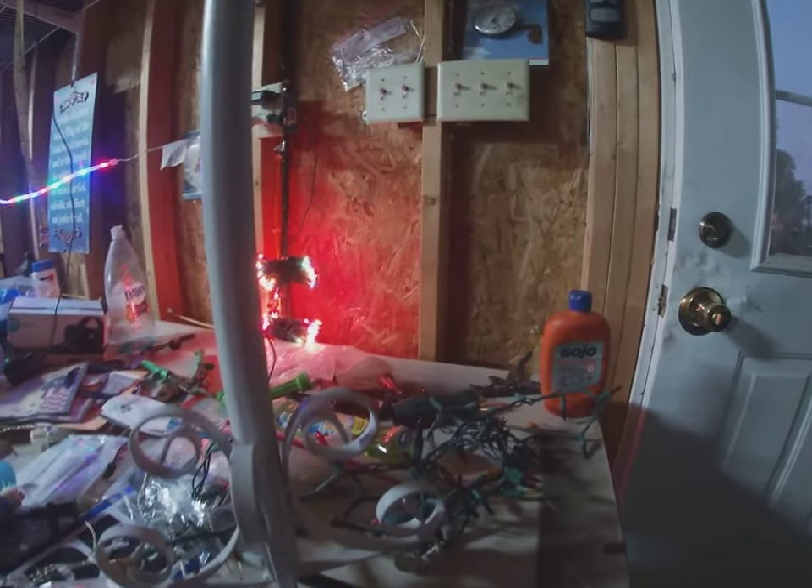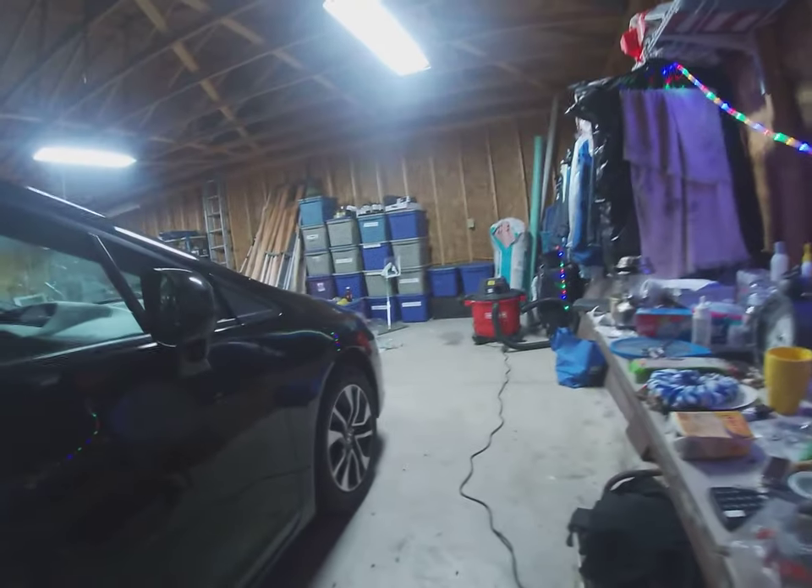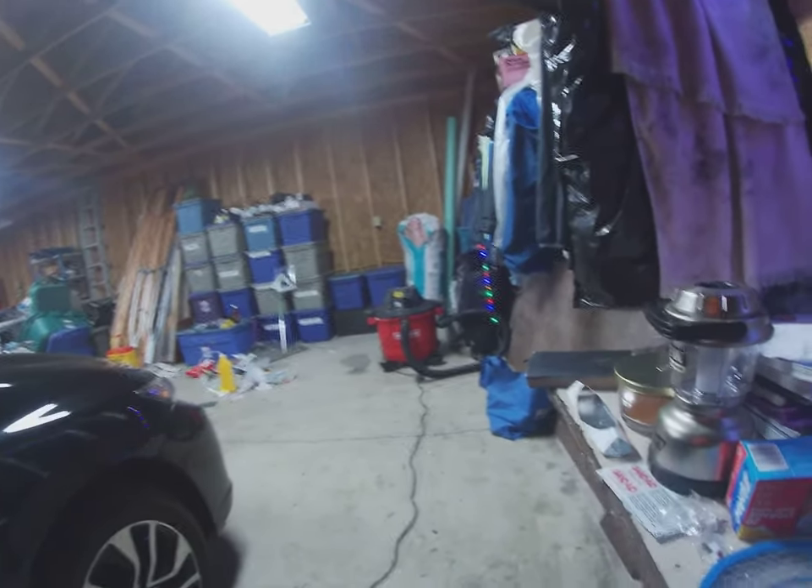I use Gojo on my hands — it's a rough soap for when I'm really dirty. This lamp still works; I've had it for years.